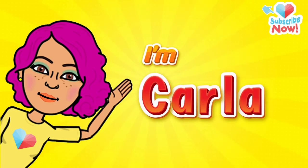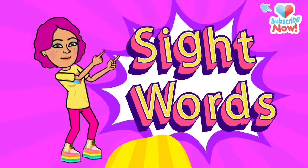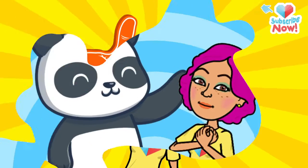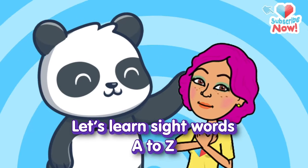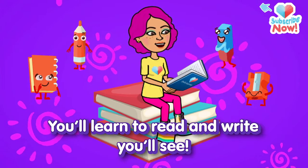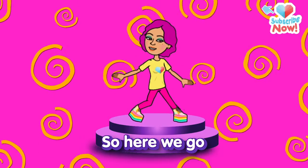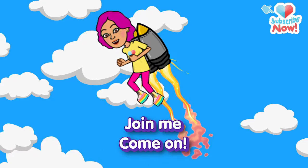Hey kids, I'm Carla. Would you like to learn sight words with me? Is that a yes? All righty then! Let's learn sight words A to Z. You'll learn to read and write, you'll see. Learning sight words, it's so fun. So here we go. Join me, come on!